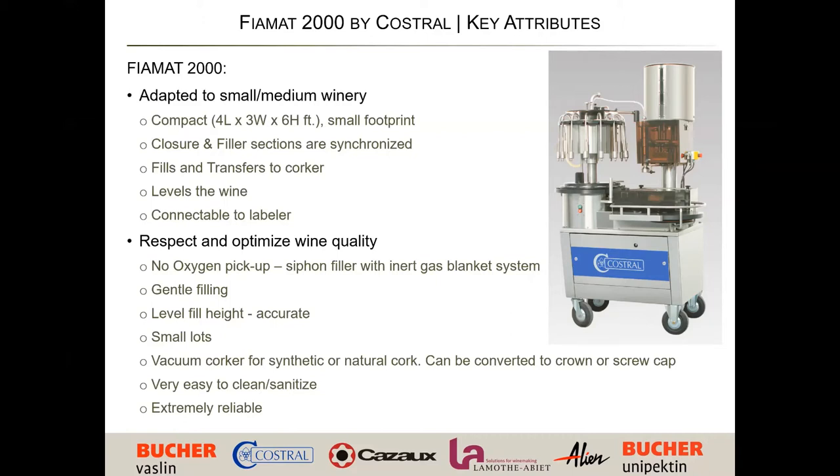As you fill — at approximately six o'clock if you think of this as a clock — the bottle turns around and transfers over to the corker, so there's no handling once you put the bottle on the spindle. After it transfers over, the wine gets leveled, and then it inerts an inert gas back into the bowl, protecting the wine. After it comes out of the carousel and into the corker, there's an opportunity to either pull it off by hand at the exit or set up a labeler to attach through it.